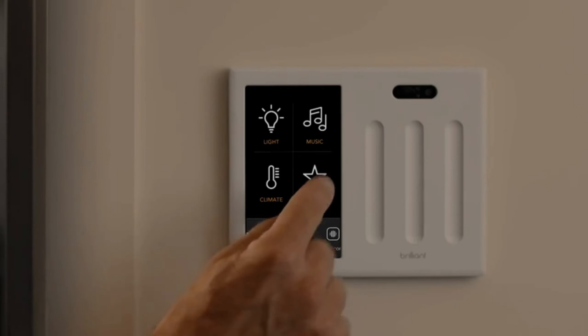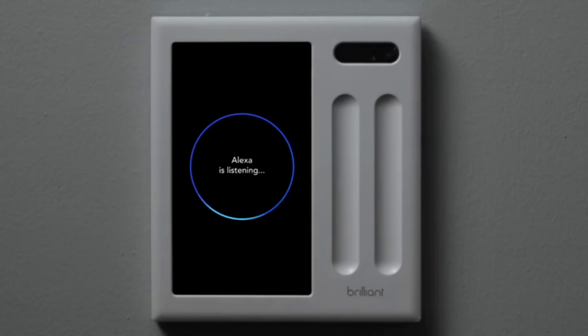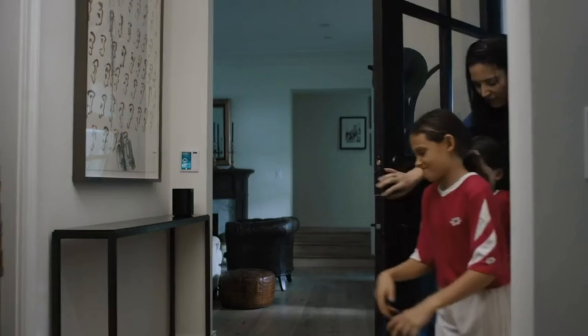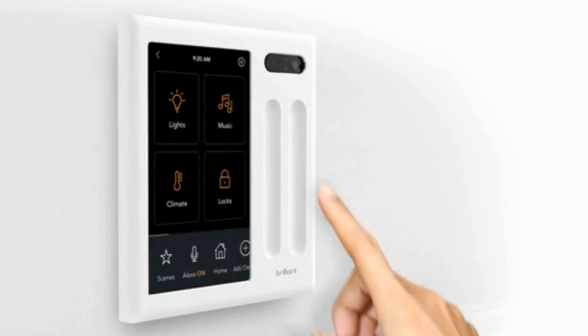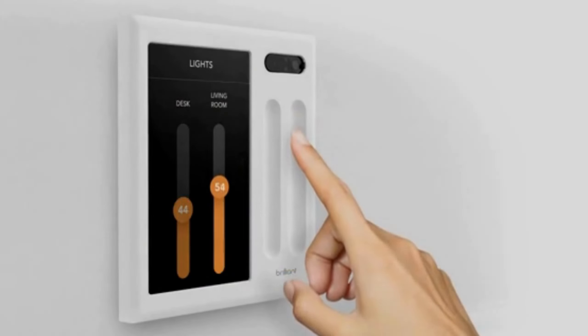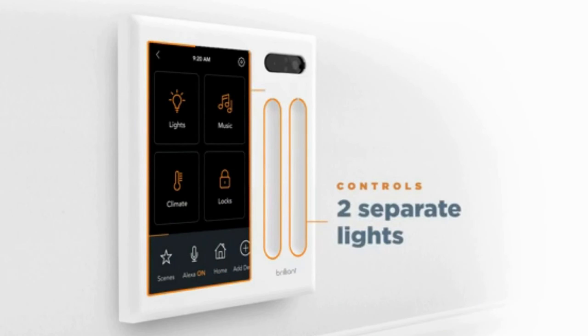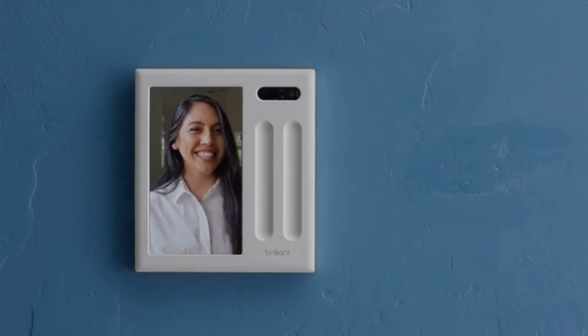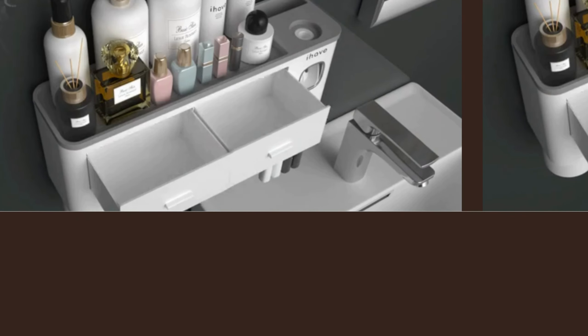10. Smart Home Control. Last but not least, we have the Smart Home Control System. This innovative gadget replaces your traditional light switch and integrates with popular smart devices, allowing you to control lighting, cameras, locks, intercoms, and more. With built-in Alexa and a touchscreen panel, you can enjoy the convenience of voice control and visual responses without cluttering your countertops.